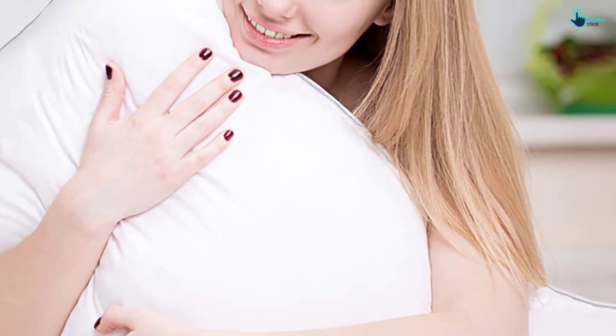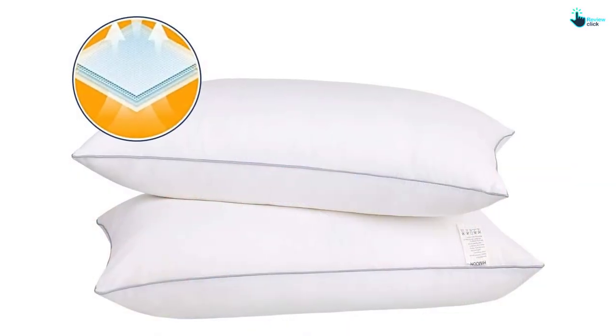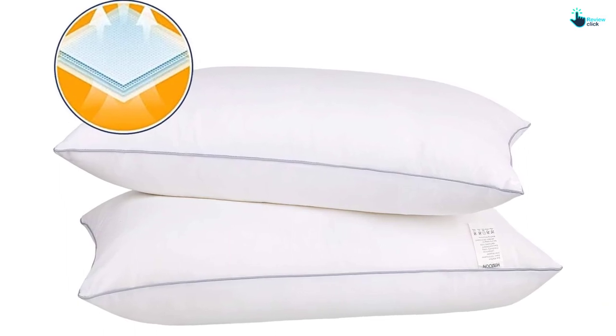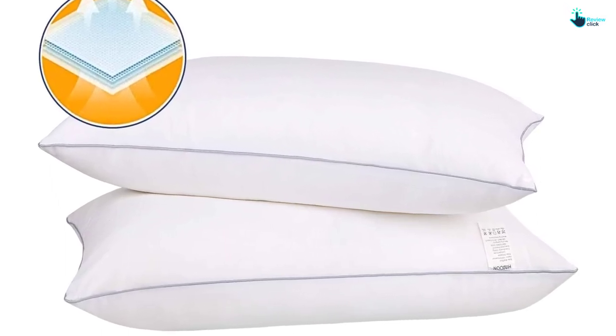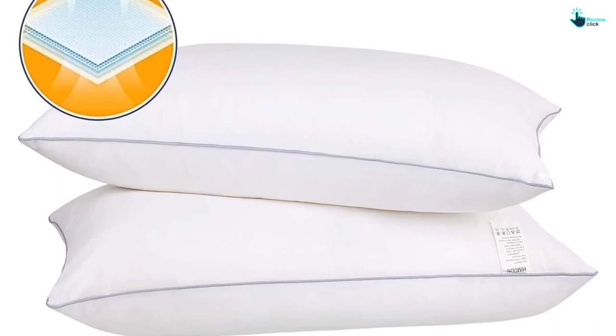It's priced at under $30 for a two-pack, which makes it great for outfitting every room in your home. And it's GreenGuard Gold and CertiPure US certified, which means it has met strict standards for emissions. We think this pillow would be well-suited for back and side combination sleepers since it can be flattened or fluffed as needed, although stomach sleepers did find it a bit too lofty.